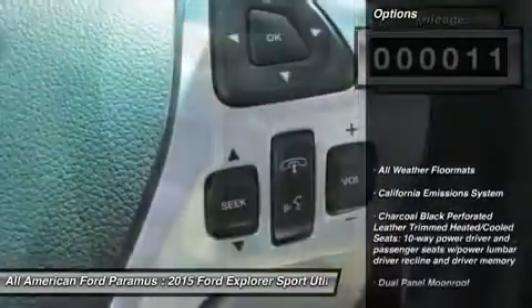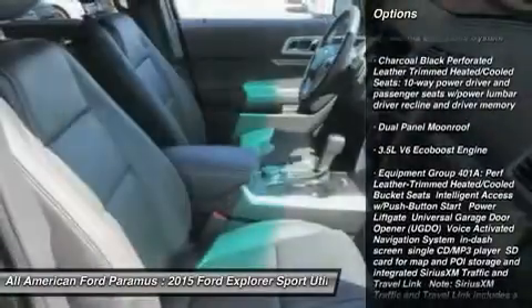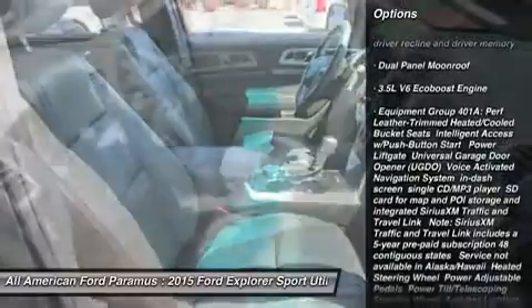Here are some of this vehicle's great options: power passenger seat, tow hitch, anti-lock braking system, steering wheel audio controls, power lift gate.